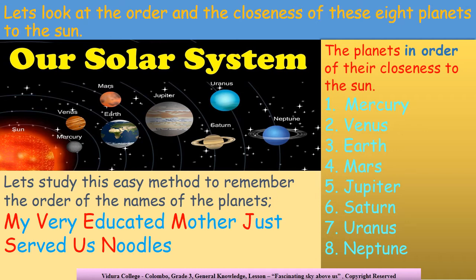Let's learn an easy method to remember the order of the names of the planets. My Very Educated Mother Just Served Us Noodles. As you can see children, the words of this sentence start in order of the eight planets in the solar system: My — M for Mercury, Very — V for Venus, Educated — E for Earth, Mother — M for Mars, Just — J for Jupiter, Served — S for Saturn, Us — U for Uranus, and finally Noodles — N for Neptune.